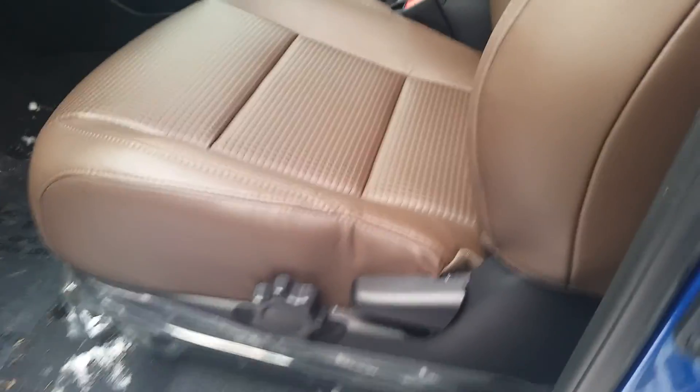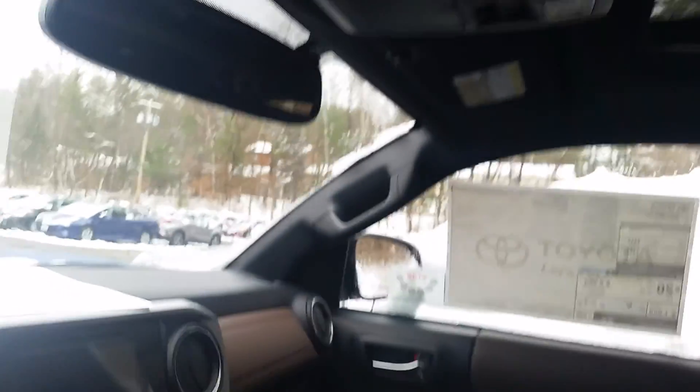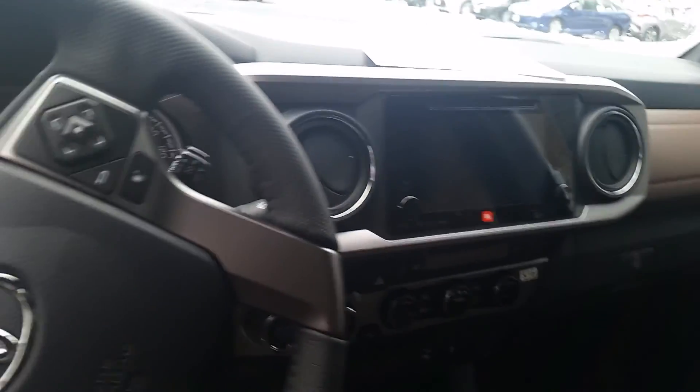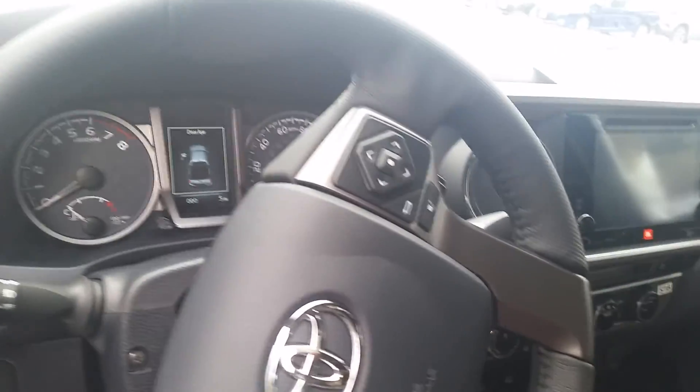There are a couple of cup holders, seat controls — it's really nice. There's a power moonroof up here, some more compartments, and a Entune premium system with navigation and Bluetooth capability, as you can see on the steering wheel with volume controls on your dashboard.